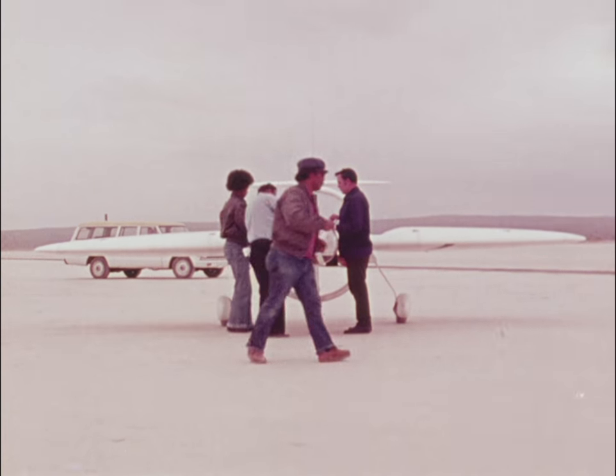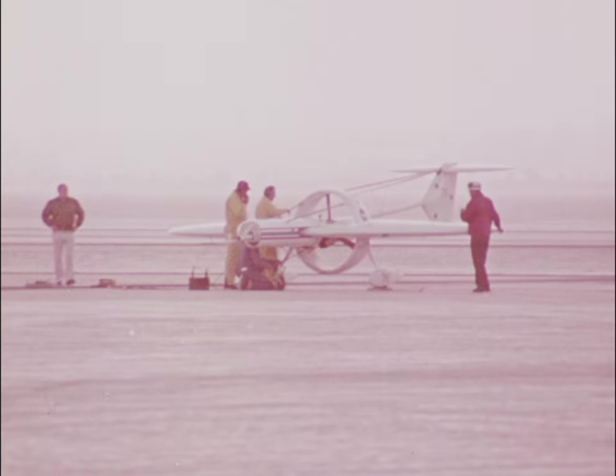Watch now as the ground crew start the engine and launch the oblique wing plane.